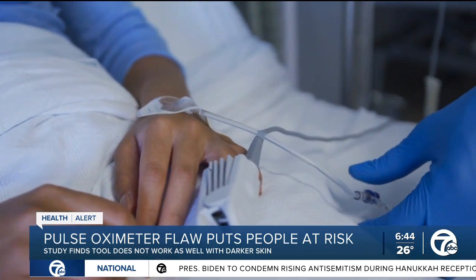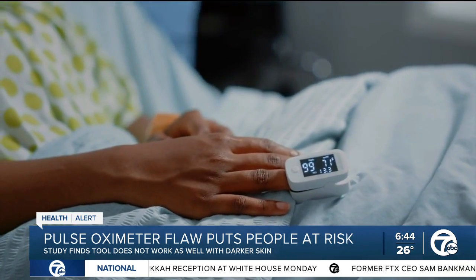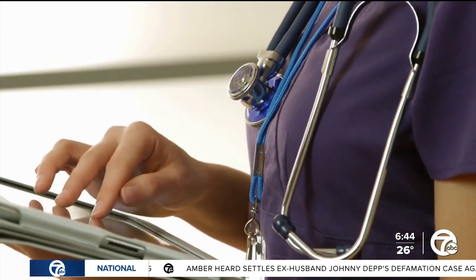Dr. Thomas Valley says the problem is that anything that blocks that light from reaching the other side of the pulse oximeter can make the device show an artificially high blood oxygen reading — and that can include darker skin. So that means a pulse oximeter is telling us that someone's oxygen level is 94% when in actuality it might be 87%, a value when doctors would typically provide support.